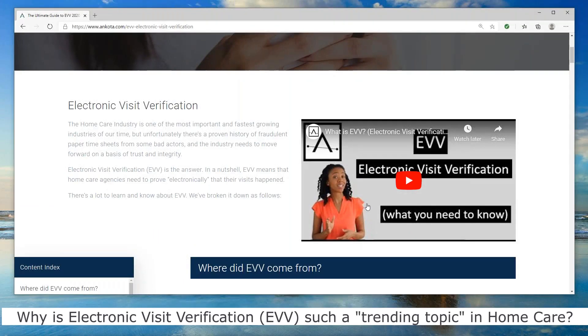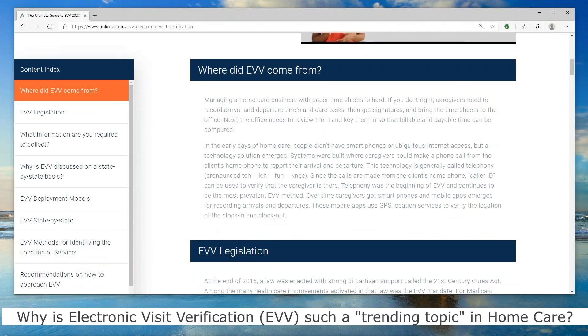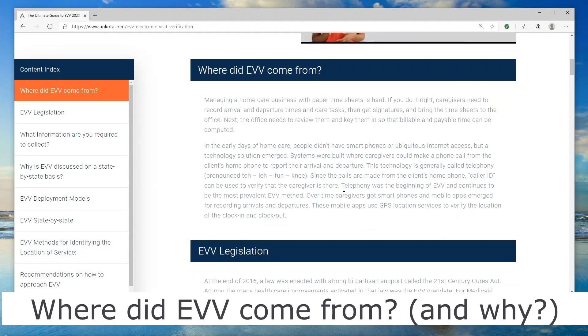First of all, there's a great video — about a minute and a half — that explains the basics. Next, we'll walk through the chapters. The first one is: where did EVV come from?